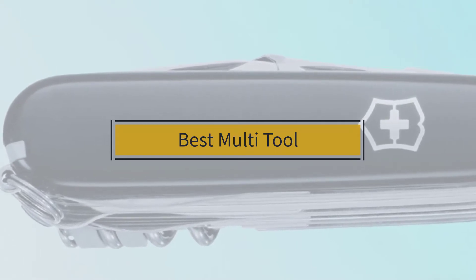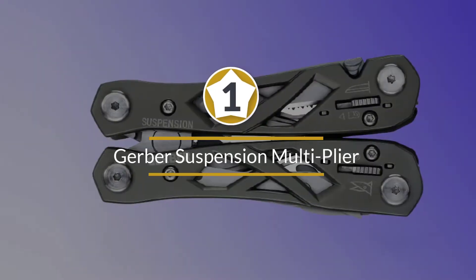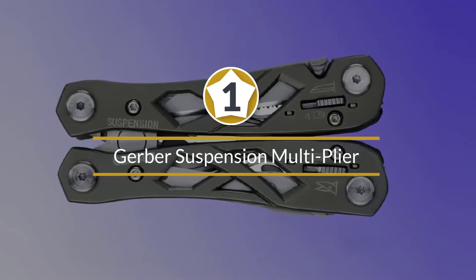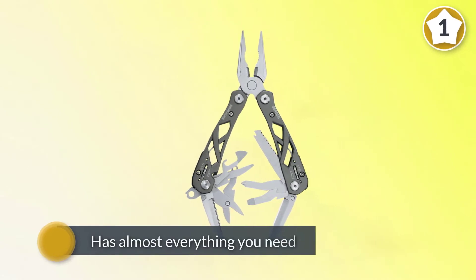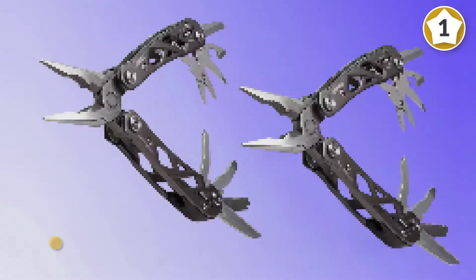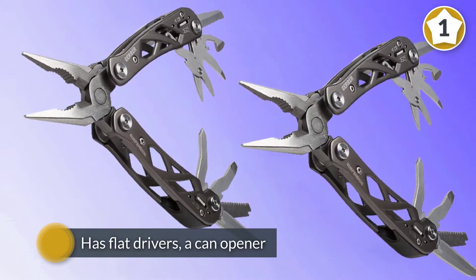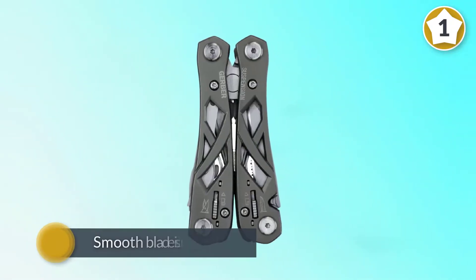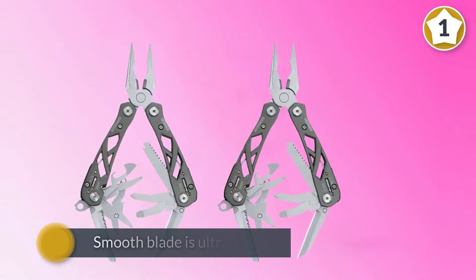Number one, most popular: the Gerber Suspension Multi-plier. The Gerber Suspension Multi-plier multi-tool is a good multi-tool to have in your arsenal. It has almost everything you need if you don't have your toolbox with you, such as needle nose pliers, wire cutter, saw, scissors, and screwdrivers. It even has flat drivers, a can opener, a bottle opener, and two types of knives.